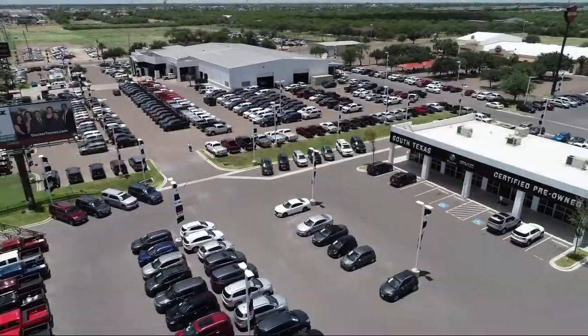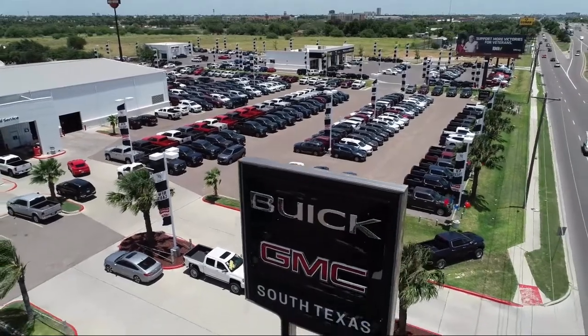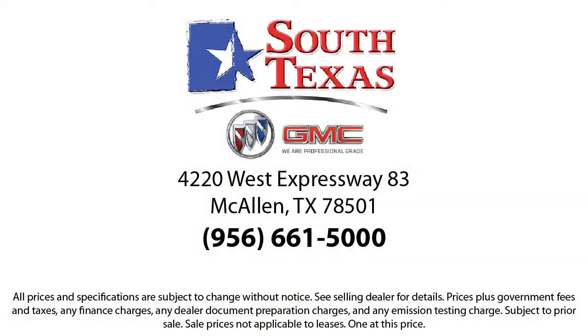South Texas Buick GMC — we're not the biggest, just the best. Come see us today at 4220 West Expressway 83 in McAllen. We'll see you next time.